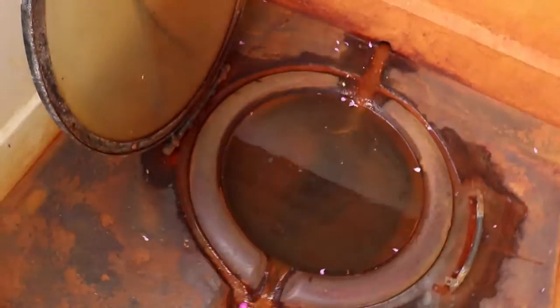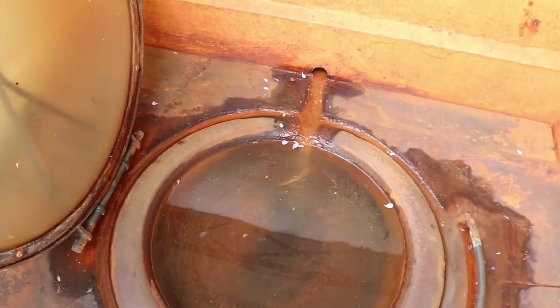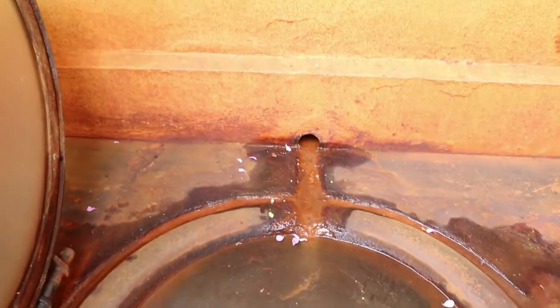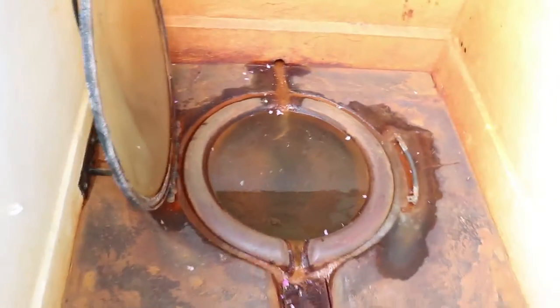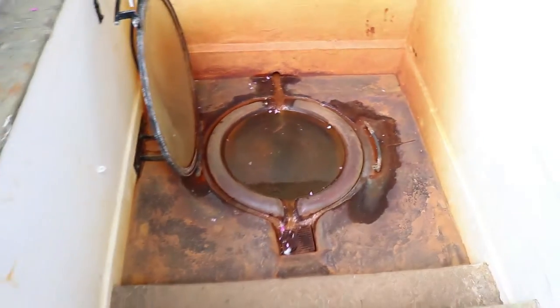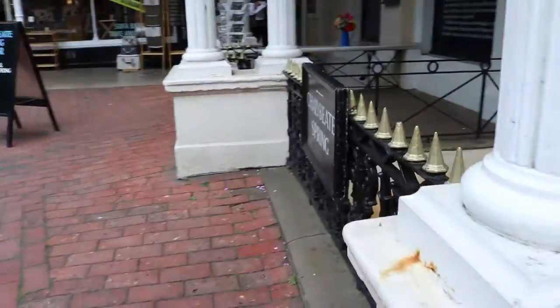Welcome to the Chalybeate Springs, whose waters will cure everything — or so it was said in the 1600s. It doesn't cure anything quite as much nowadays, now that we understand better. It does contain iron, which is very important. You can tell by the color.